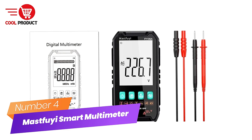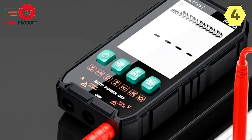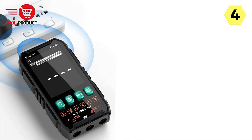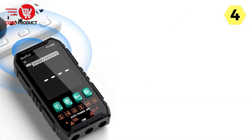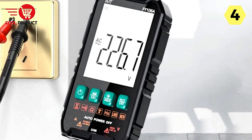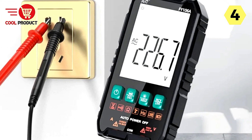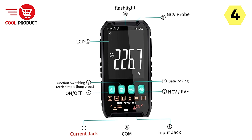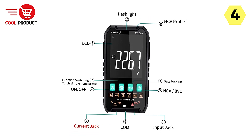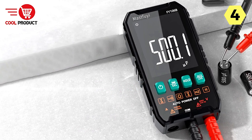Number 4: Mast-Fu-E Smart Multimeter — versatile, precise, and portable. The Mast-Fu-E Smart Multimeter, available in models Fi106A and Fi106B, stands out as a versatile and reliable tool for a wide range of measurement tasks. Whether you're conducting a simple circuit inspection or a complex electronic experiment, the Fi106A-Fi106B offers a variety of measurement functions to meet your needs.